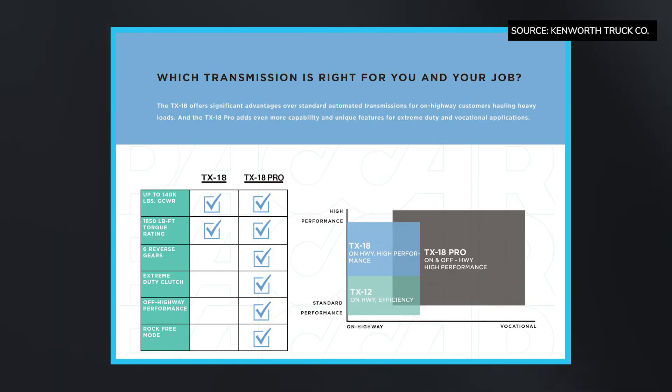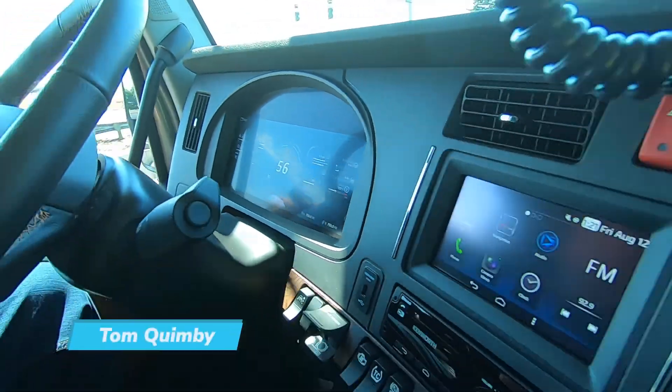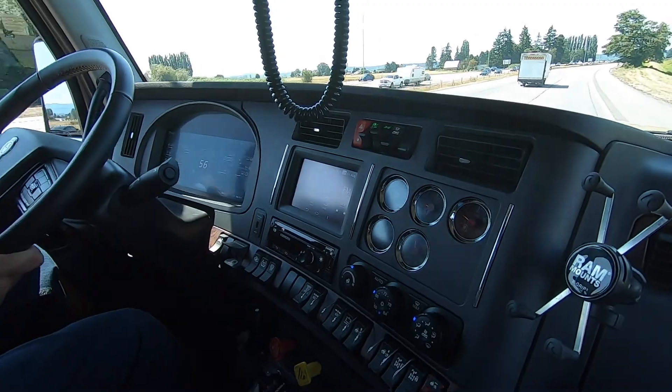We have the TX-18 Standard and the TX-18 Pro. With the Pro model, we get additional gears for reverse for those customers in highway-style vocational applications who need a lot of maneuvering in reverse. Those six reverse gears help them do all the things they need to do — perfect for an 18-speed automated transmission in their market. We're actually in 18th gear right now. It is so smooth, I didn't even hardly feel the shifting take place.